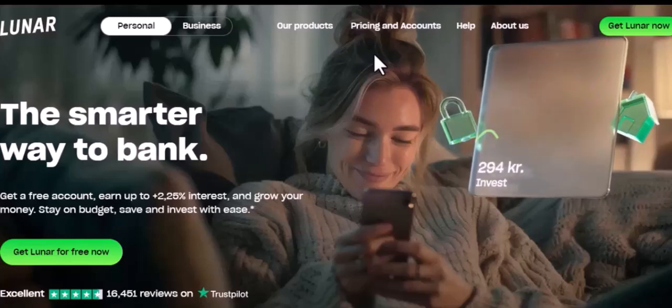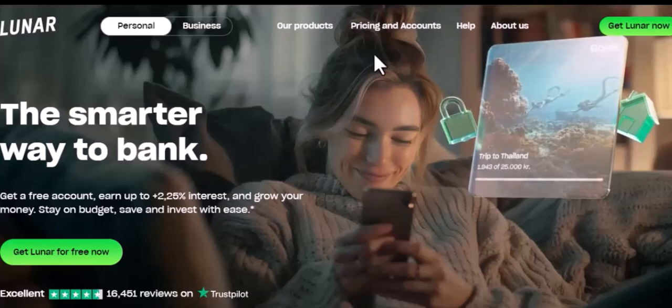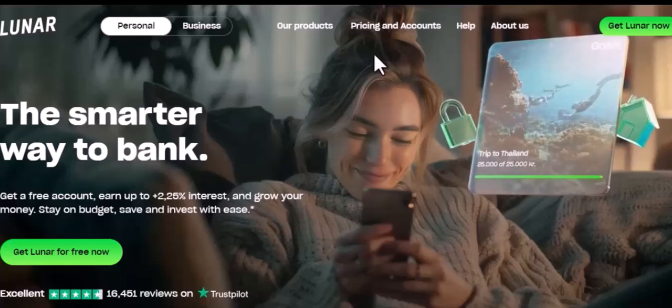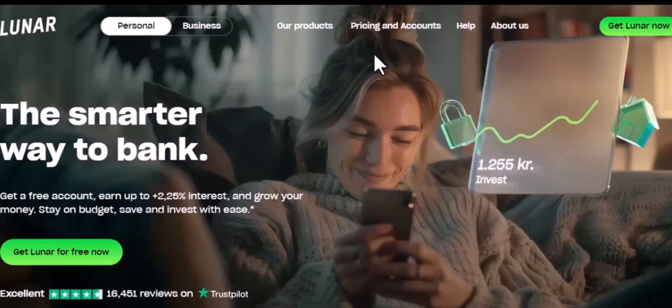How does Luna work? To understand how Luna works, we need to talk about the TerraUSD, UST, stablecoin. UST is a stablecoin pegged to the US dollar, meaning its value should always remain close to $1.